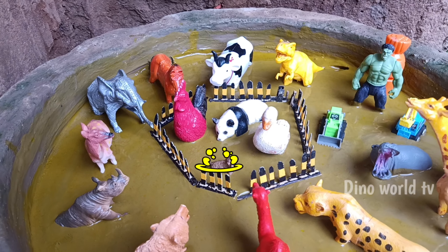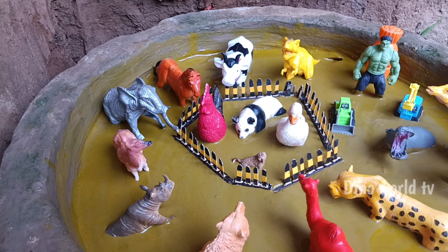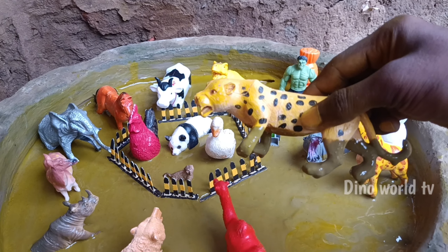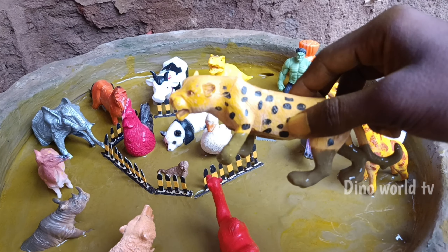Hi guys, welcome to the channel! Wow friends, there are so many animals — some dinosaurs are there and some animals surrounded: rooster, panda, duck. Let's take them all out one by one. Let's start this video!